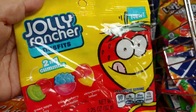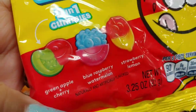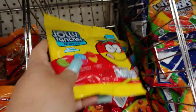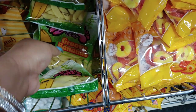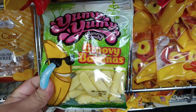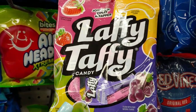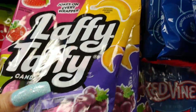They have the Jolly Rancher Misfits two-in-one gummies — one side is green apple, cherry, blue raspberry, watermelon, and the other side is strawberry lemon. They have groovy bananas if you like banana flavor — yummy. They also have Laffy Taffy in green apple, strawberry, banana, and grape.